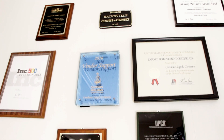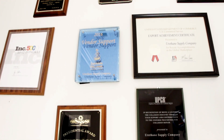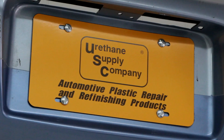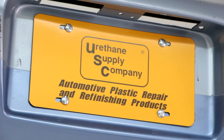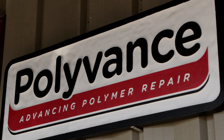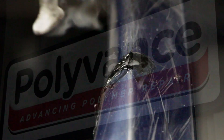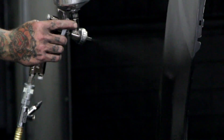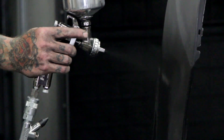Polyvance has been serving the collision repair industry since it was founded by Gem Sparks in 1981 as Urethane Supply Company. But Polyvance is much more than just a shiny new name — it's our mantra, and it always has been. We advance polymer repair in ways that have the ability to revolutionize the industry from top to bottom. From our welders and hand tools to our primers and paints, Polyvance is home to the most comprehensive line of plastic repair products in the world, and we're always improving.